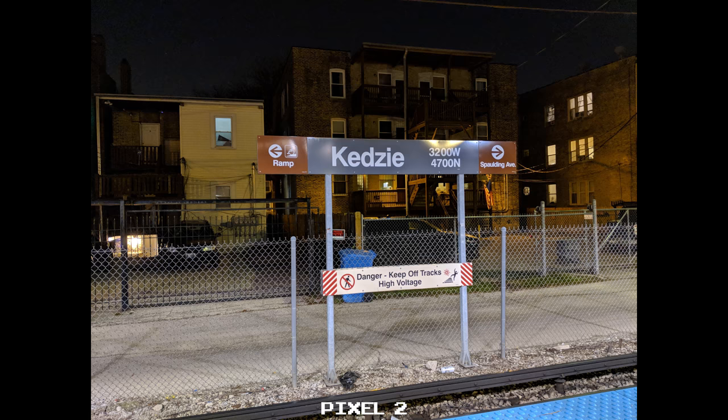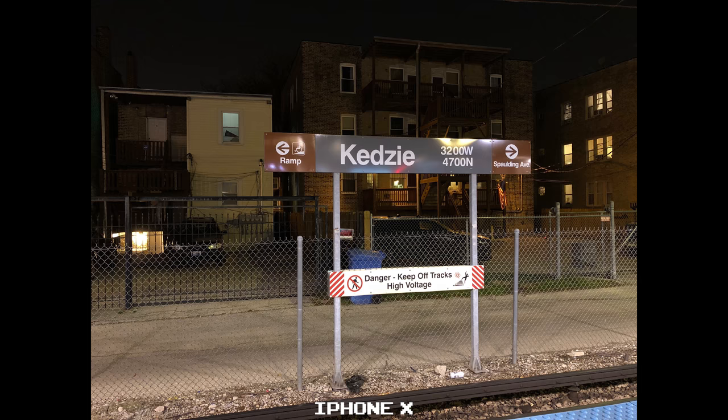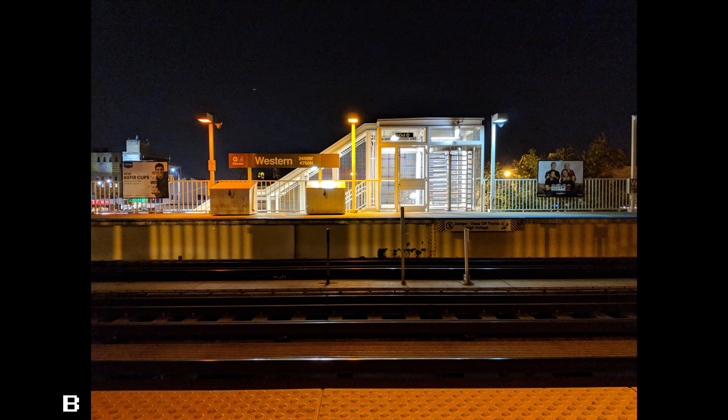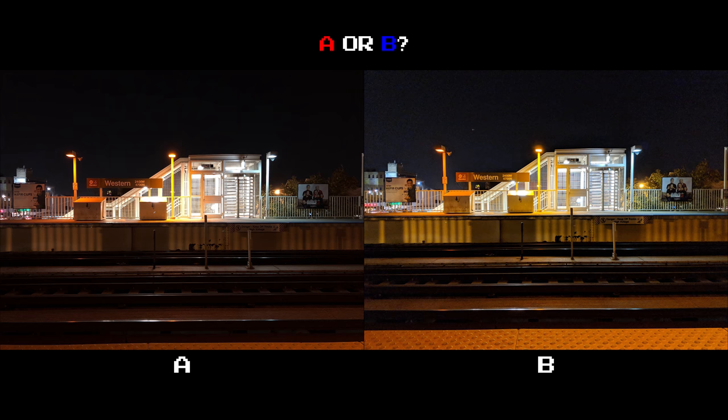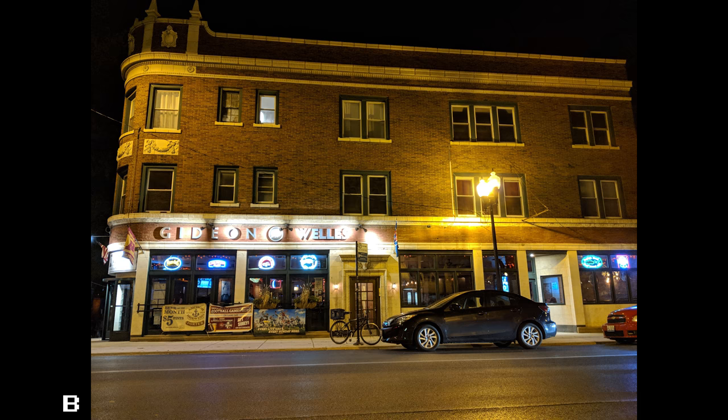In this first set of night shots, the Pixel 2 is definitely the brighter photo of the two, but it comes at a cost: added noise in the sky and less accurate color. Take a look at the browns here, for example — the iPhone X is truer to life, yet still provides a well-lit shot without overdoing it. The same goes for this second set of shots: the background sky has a ton of unwanted noise, and while the Pixel 2 is the brighter shot, I much prefer the iPhone X's more toned-down look. It is night after all — you don't have to have a day shot here.